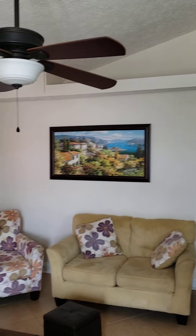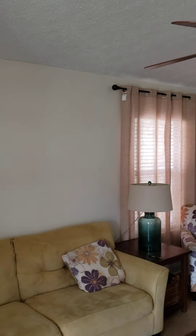Okay, the living room. Floor is nice tile.